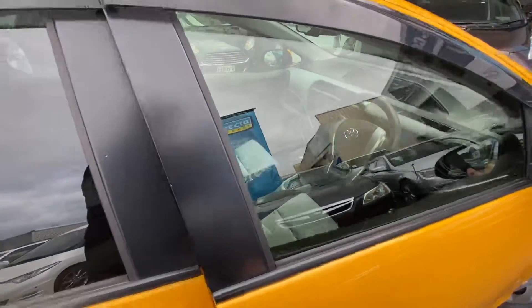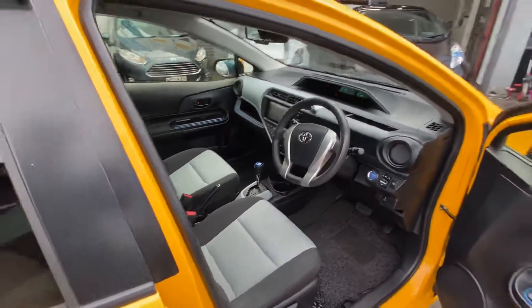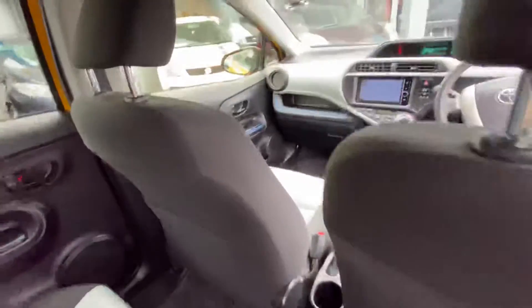It's got the preferable gray interior trim. Some of these ones have sort of a beige-brown interior trim. It's very tidy inside and out.